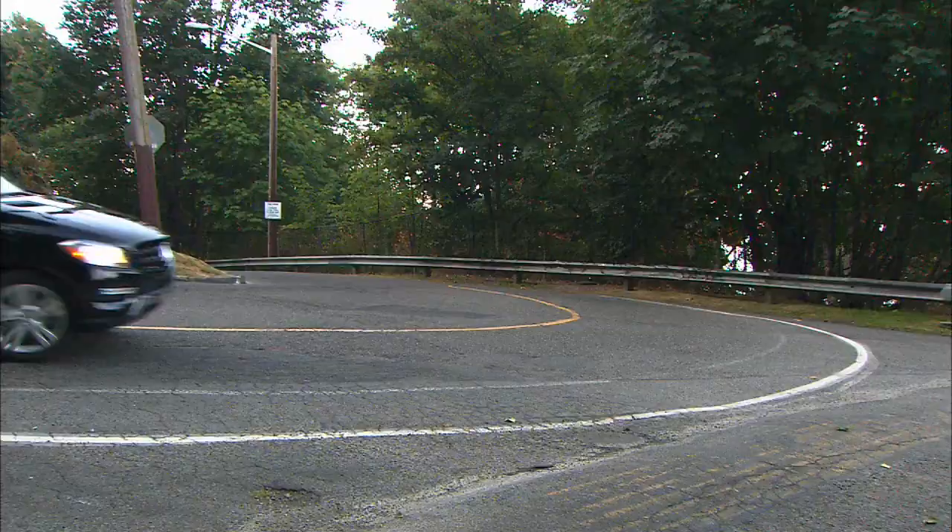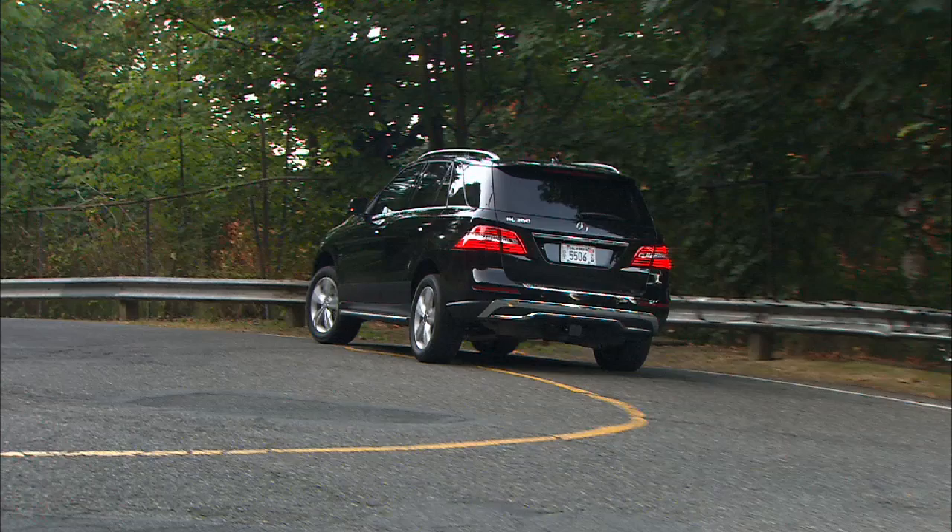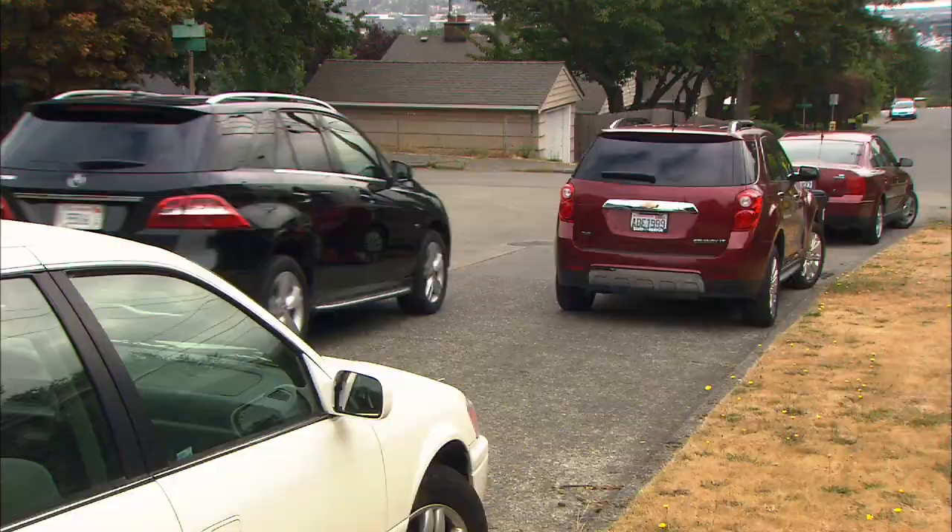The M-Class is no lightweight — it can tow 7,200 pounds. Quiet and comfortable, the ML350 now seems more nimble in the handling department. Don't like parallel parking? The ML can do it for you.